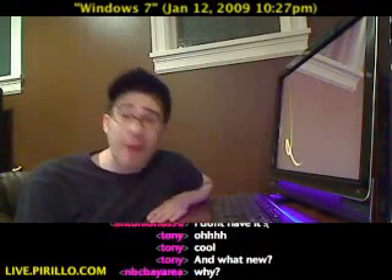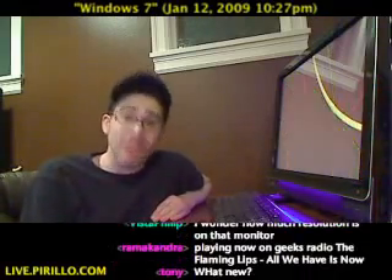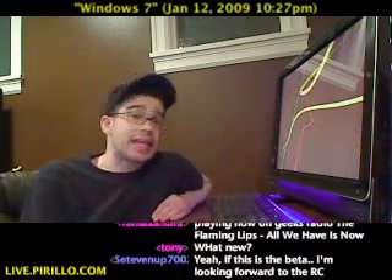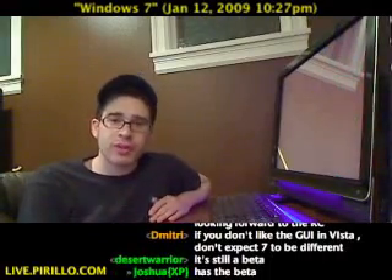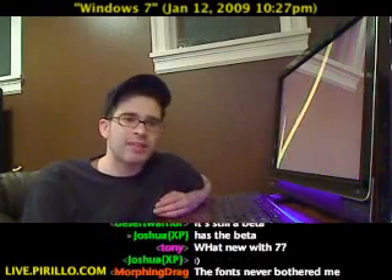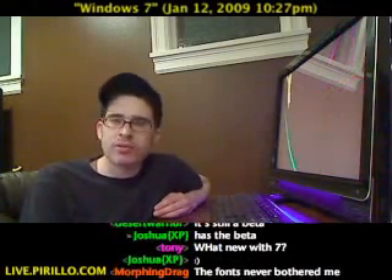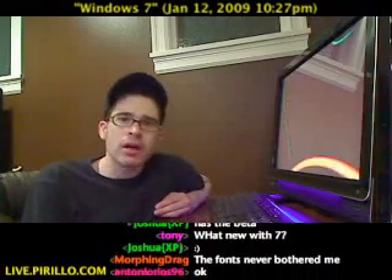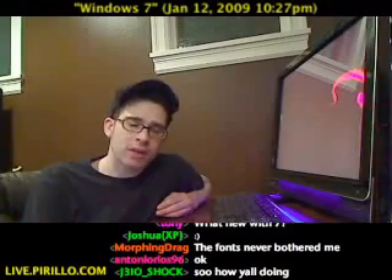But if you can look past some of those issues, then I think Windows 7 will be a very good upgrade for you. It is certainly more snappy than Vista. There are things that I've noticed are a heck of a lot faster inside of Windows 7. Like when I plug in a USB device, it picks it up almost right away. There doesn't seem to be much lag, if any at all, when I do a cursory search, either inside Windows Explorer or from the Windows 7 Start menu.